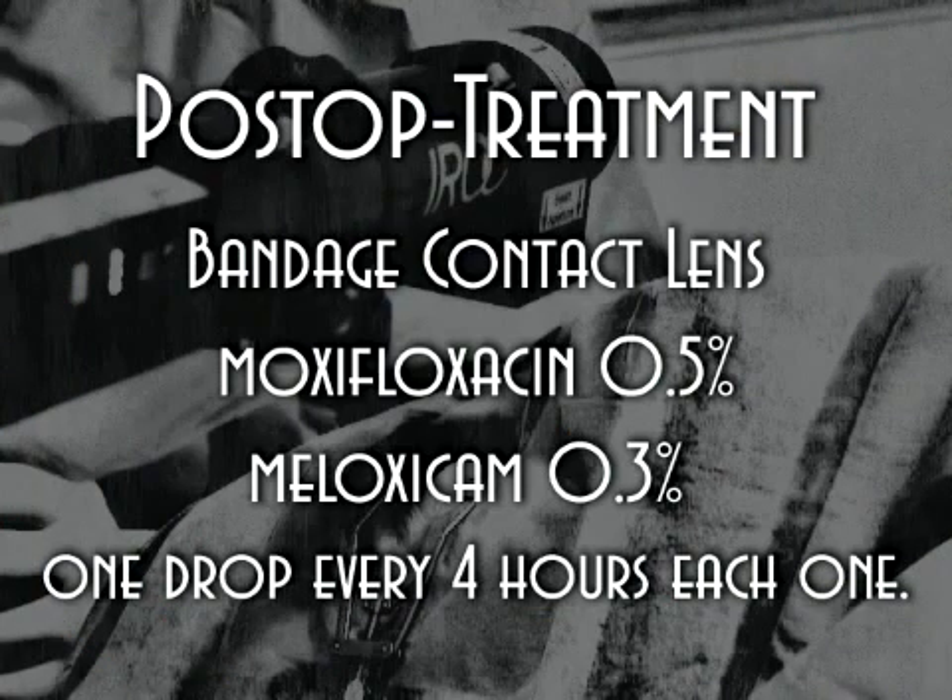The post-op treatment consisted of one antibiotic, moxifloxacin, and one NSAID, meloxicam, one drop every 4 hours.